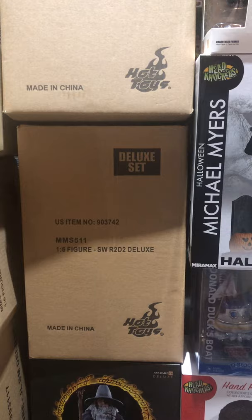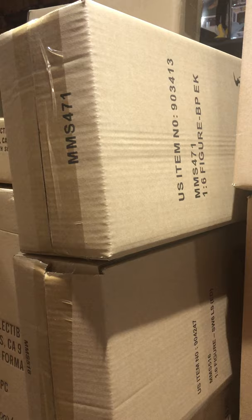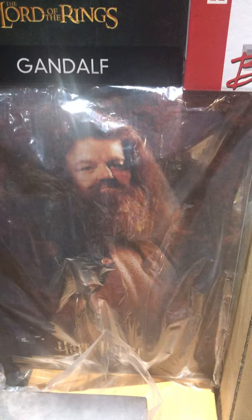We've also got the R2-D2 deluxe set from Hot Toys — those are going pretty fast; last time we had Hot Toys R2-D2 they went really fast too. Black Panther Eric Killmonger Hot Toys is in stock, and then we've got the deluxe Justice League Batman.